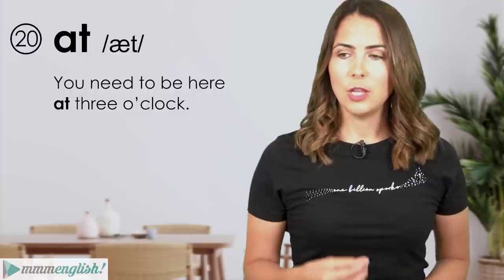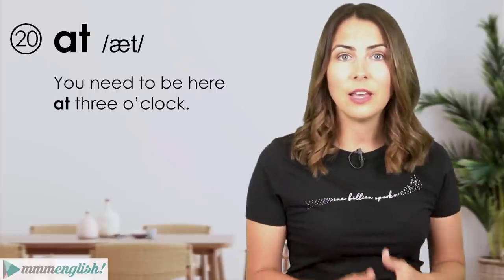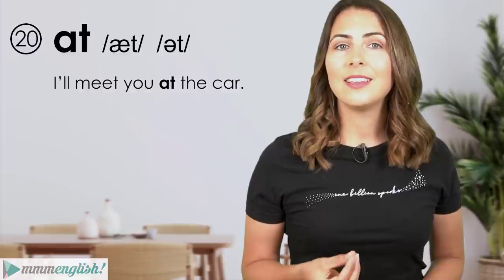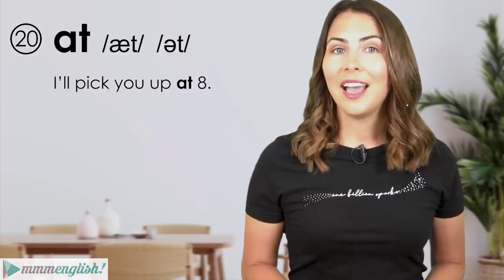Starting at number 20: sometimes you'll hear the word 'at' stressed with that strong vowel sound — 'You need to be here at three o'clock' — where we're emphasising the meaning. But most of the time it's not stressed and the vowel sound reduces down to the schwa. For example: 'I'll meet you at the car' and 'I'll pick you up at eight.'